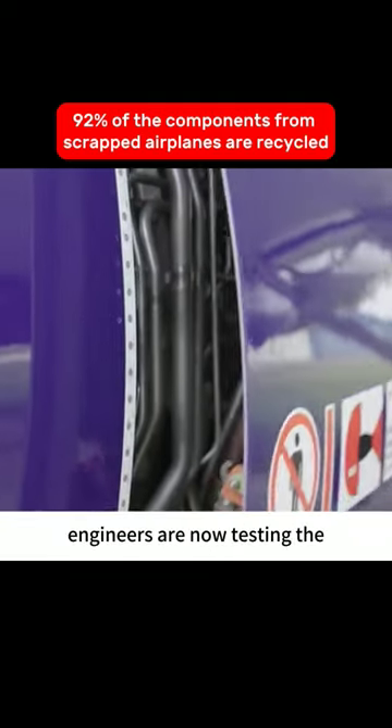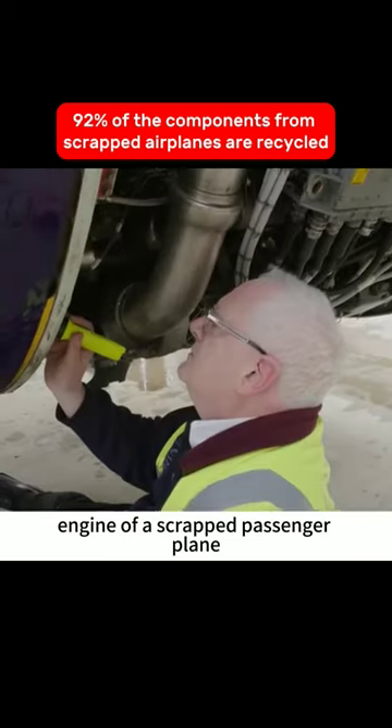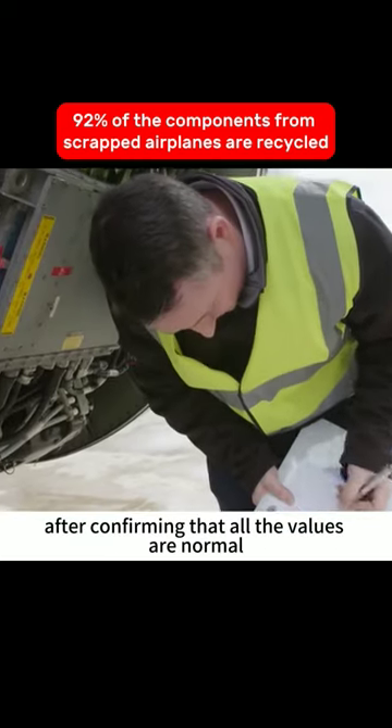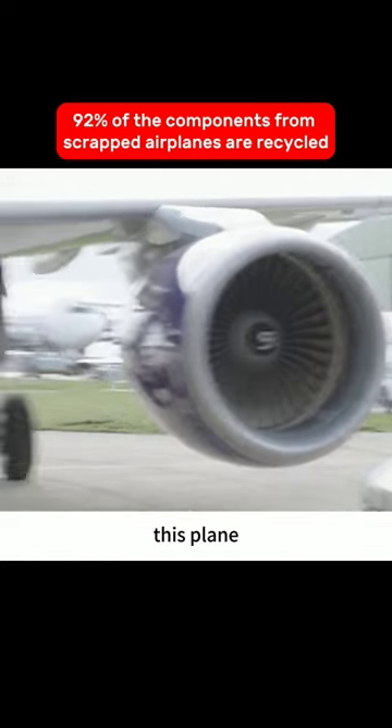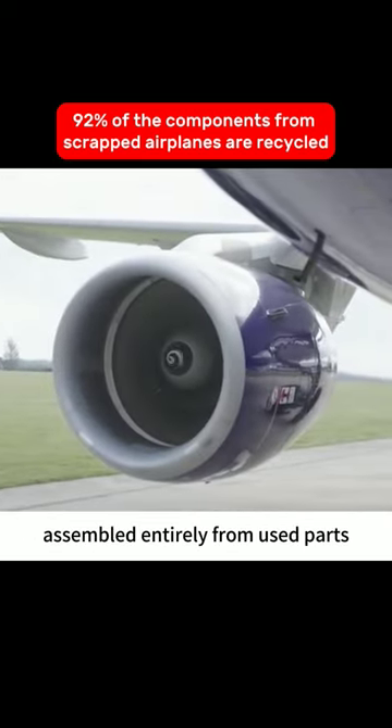James and his most experienced engineers are now testing the engine of a scrapped passenger plane. After confirming that all the values are normal, the engine is started. Following successful testing, this plane, assembled entirely from used parts, will take off tomorrow, as if nothing happened.